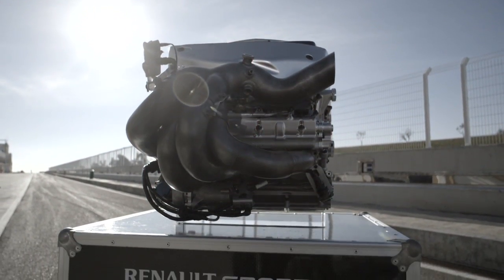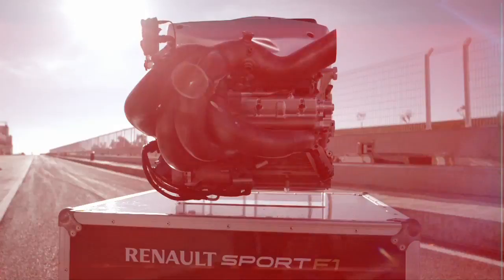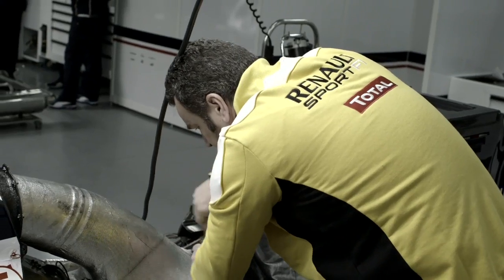How many people from Renault Sport do you have? On the race weekend we have 10 people, and at the factory we have 300 people.